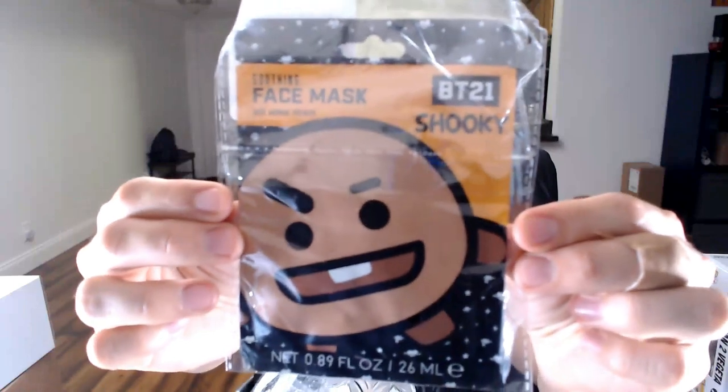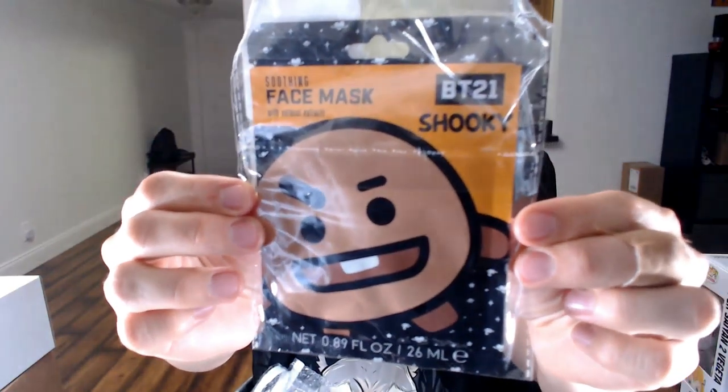To get the free shipping — because it was going to charge me like seven dollars in shipping — I found something as cheap as I could. We got a soothing face mask with oatmeal extracts from BT21, the Shooky one. Technically it was two cents to get the order to $60, and then I got $30 off, so you couldn't beat that.